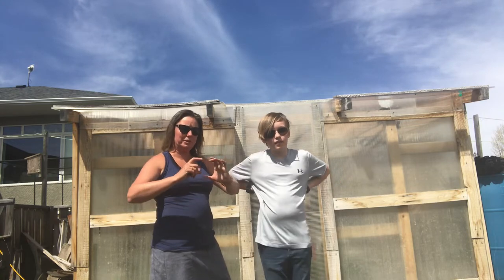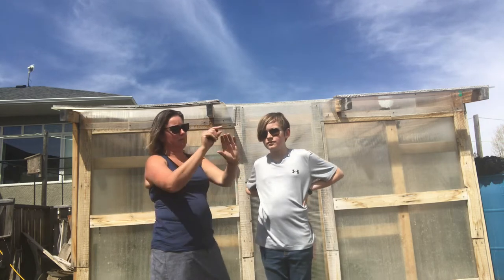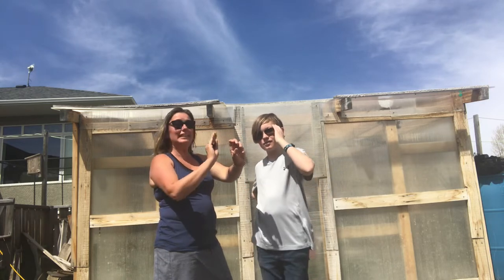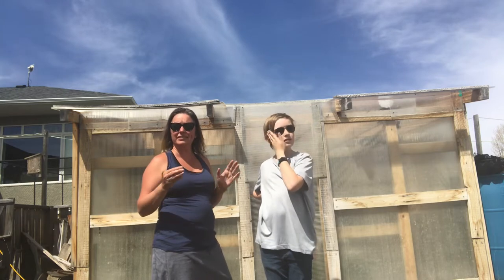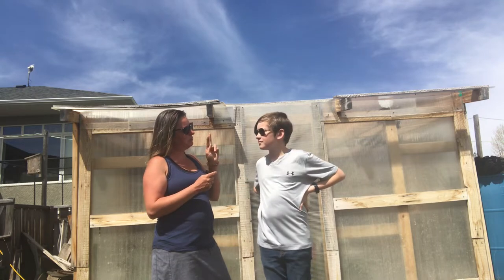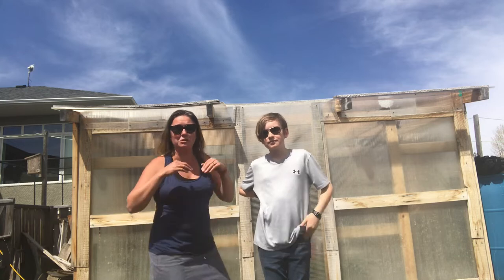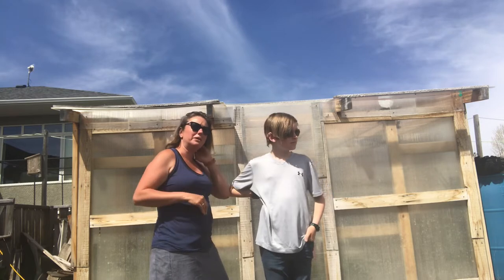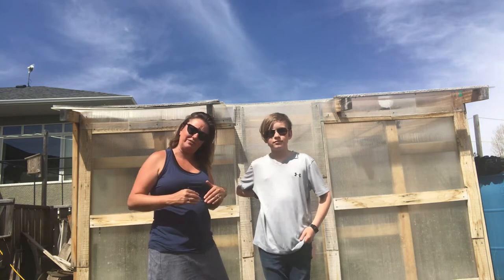When a female mason bee is laying her eggs, she puts in a pollen plug, she puts in an egg, and she puts in a clay cover. Then she repeats. She'll do that six or seven times or even more depending on the length of the tube. She usually lays the males at the end of the tube, because they'll come out shortly before the females, do their thing, then come back and breed with the females.